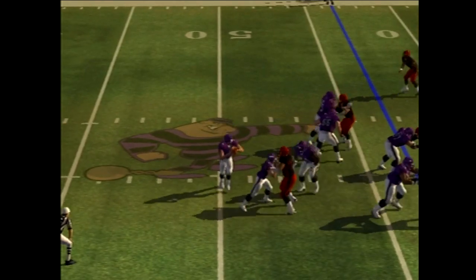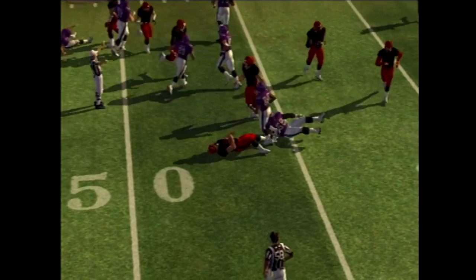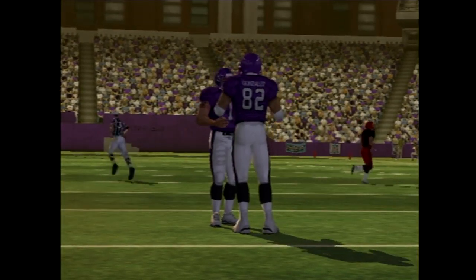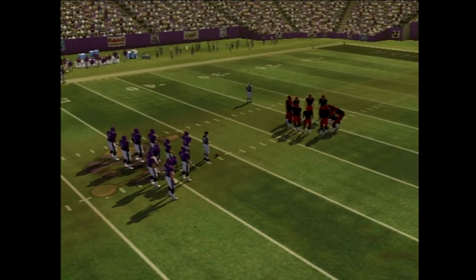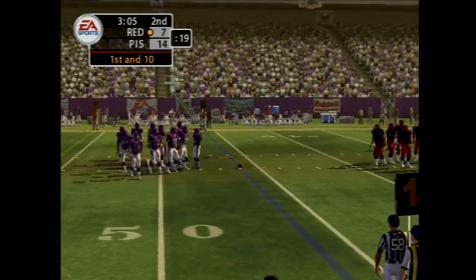Going to the air on first down. Gets rid of it and it's intercepted by the defensive lineman. The pass rush had a lot to do with that interception. He felt the rush coming, and he was coming so fast that he threw it up for grabs and paid for it. I'm sure he wished he had that one back as soon as he let it go.